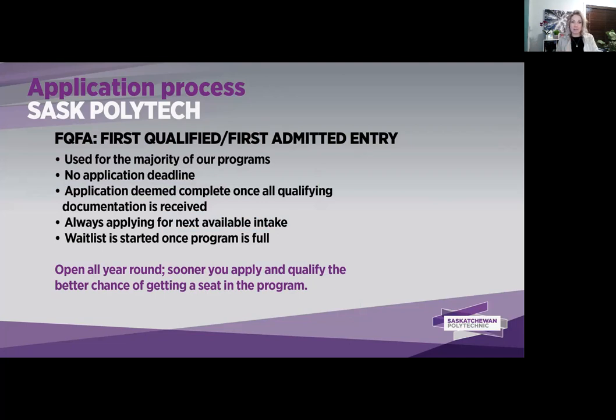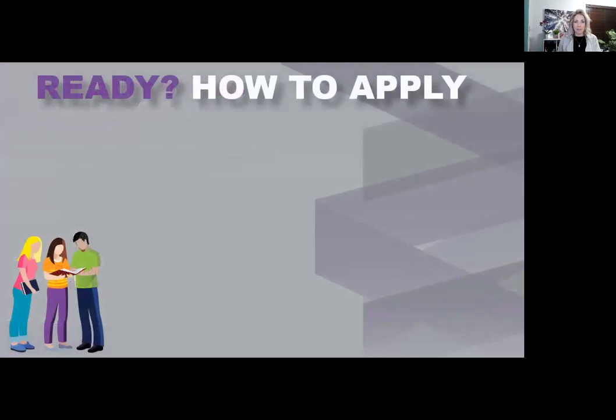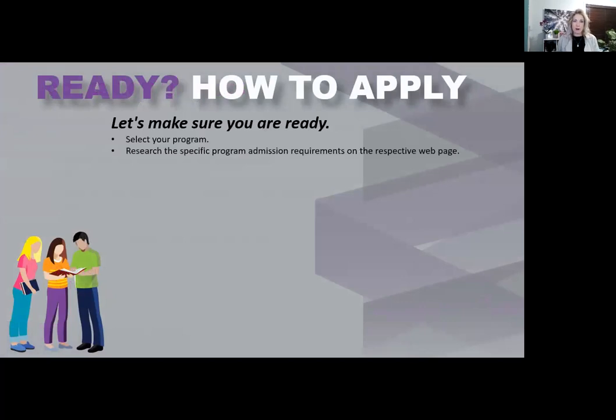If a program starts in September and you are in grade 12 or beyond, you're going to want to apply. The sooner you apply and qualify, the better chance of getting a seat in the program. Once you're ready to apply, make sure you are reviewing the program webpage and check if there are any specific program admission requirements listed.